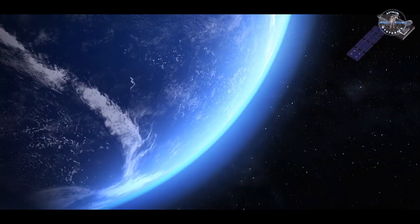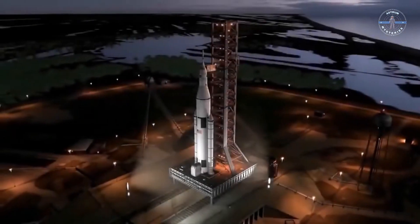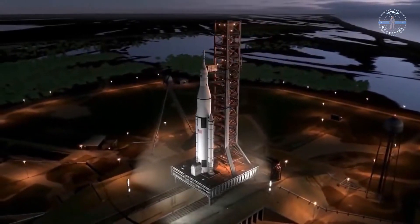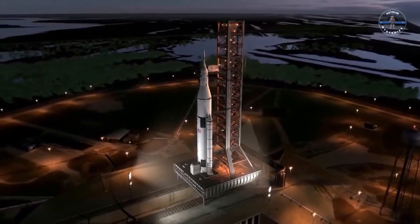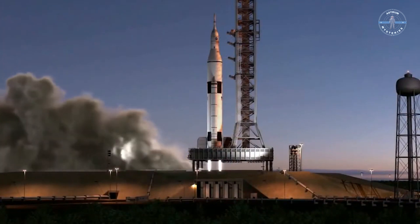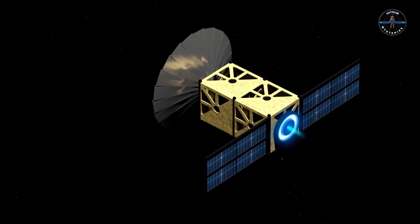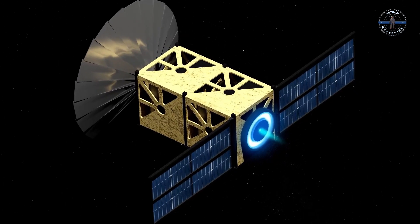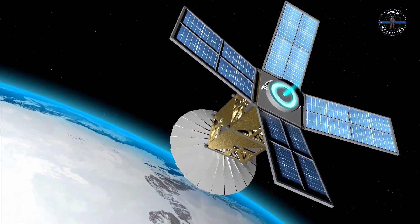The team behind Lignosat dreams big. They even imagine pitching this technology to industry giants like Elon Musk's SpaceX, proving that Japan's centuries-old craftsmanship can keep up with the demands of modern space science. From the forests of Japan to the vastness of space, Lignosat's journey has just begun. Will it survive? And if it does, how will this humble wooden cube change the way we explore the final frontier?